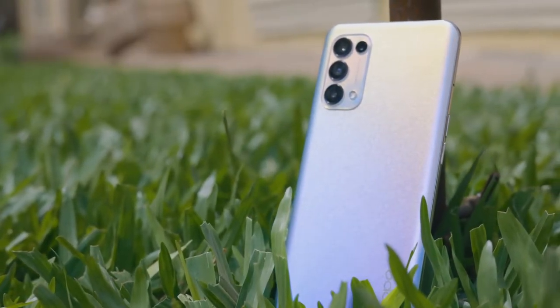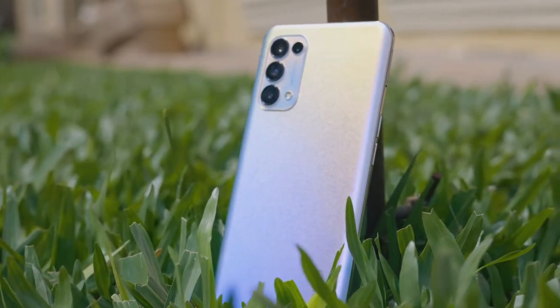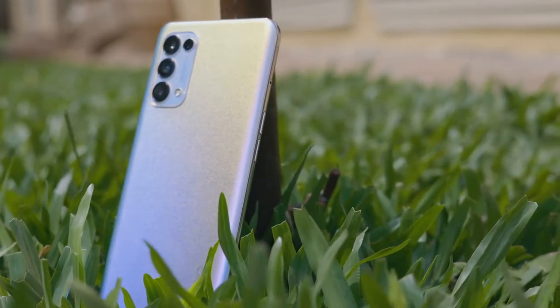The front camera can also shoot 1080p video at 30 and 120 frames per second. It has a loudspeaker, a 3.5mm headphone jack, Wi-Fi 6, and Bluetooth 5.1.